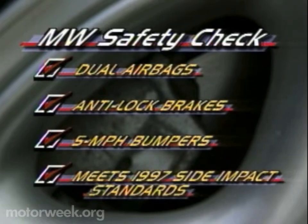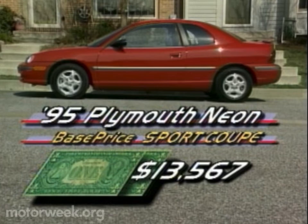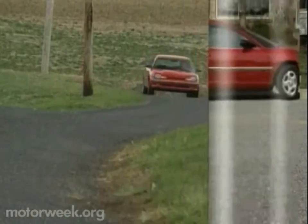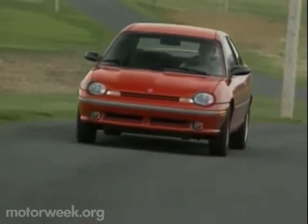The Sport Coupe shares all of the sedan's safety features as well, including dual airbags, anti-lock brakes, and 5-mile-per-hour bumpers, and adds 1997-level side impact protection. While the Highline Neon Coupe goes for $11,240, with more engine and performance, the Sport Coupe naturally costs more. The price starts at $13,567 and totals out to $14,294 in our well-equipped test car. That's a lot of performance for the money, and places the Dodge and Plymouth Neon Sport Coupe at the sharp end of the economy car class.